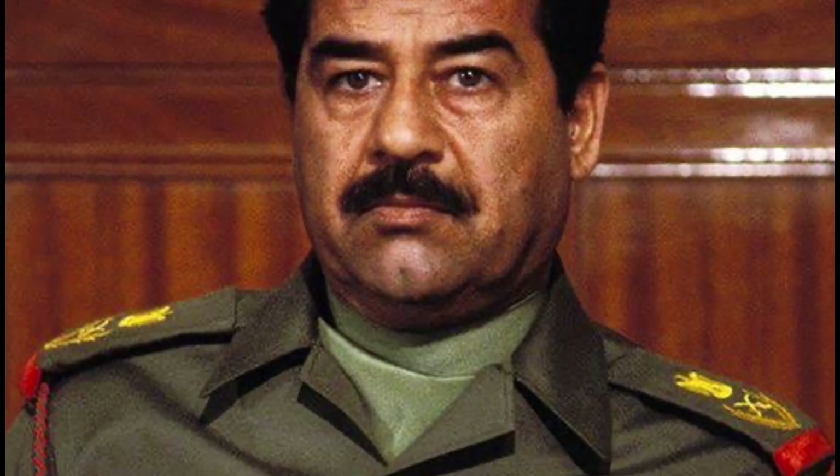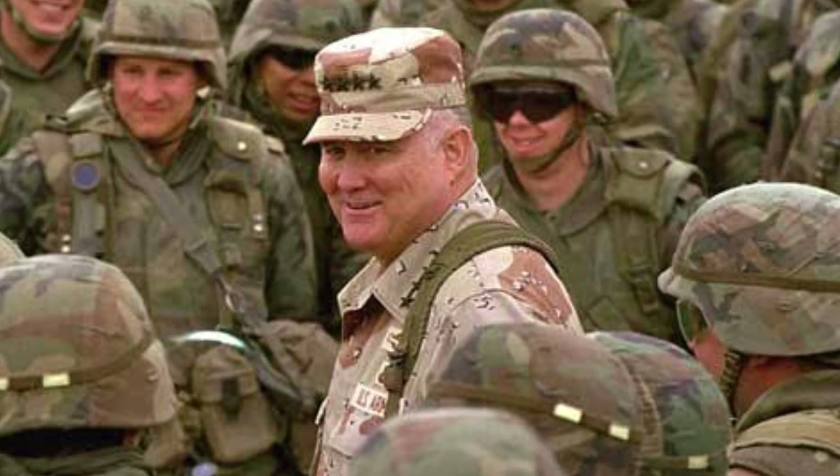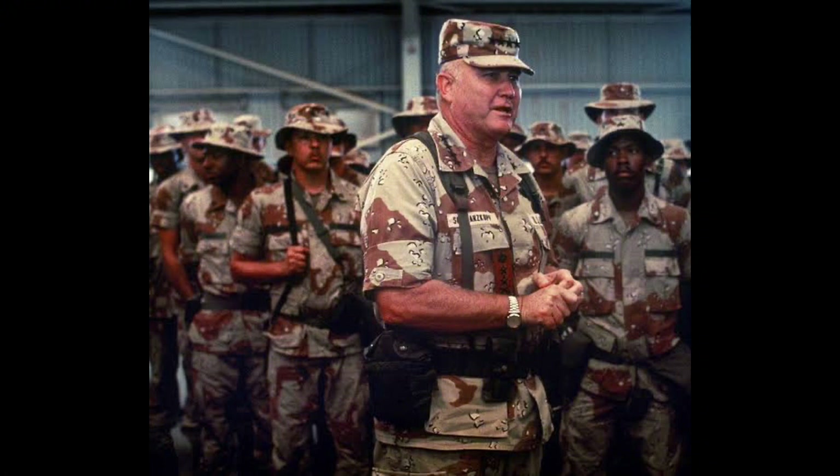Saddam Hussein might have succeeded in drawing Israel into the war if the Scuds had been launched. 'You guys kept Israel out of the war' was prominently written in a letter from General Schwarzkopf, the head of the coalition against Saddam Hussein, thanking Delta Force for keeping Israel out of the ensuing war. If you have been waiting for a bloody operation, this is it.